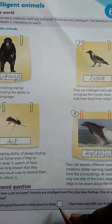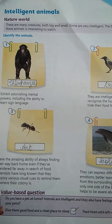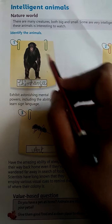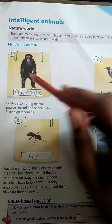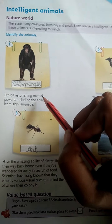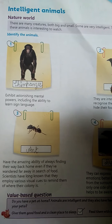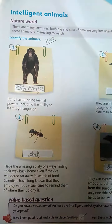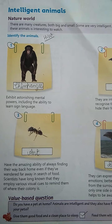Now, in your notebook write chapter 6. First write 'chimpanzee' and the information about it — 'exhibit astonishing mental powers including the ability to learn sign language' — and complete your homework by looking at the book in this way. In the next video we will do the next chapter. Till then, stay safe, stay home.